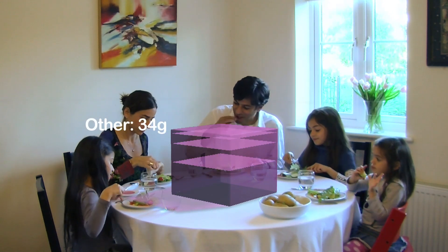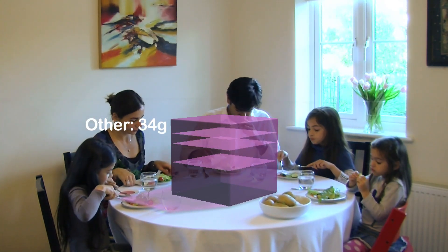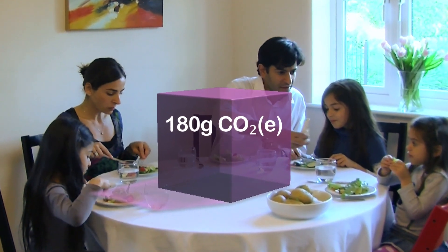And the rest comes from other activities, such as growing the seed potatoes and irrigation. Surprisingly, less than 5% comes from tractor operations in the field. This, then, is the total volume of carbon dioxide from a single kilo of potatoes.